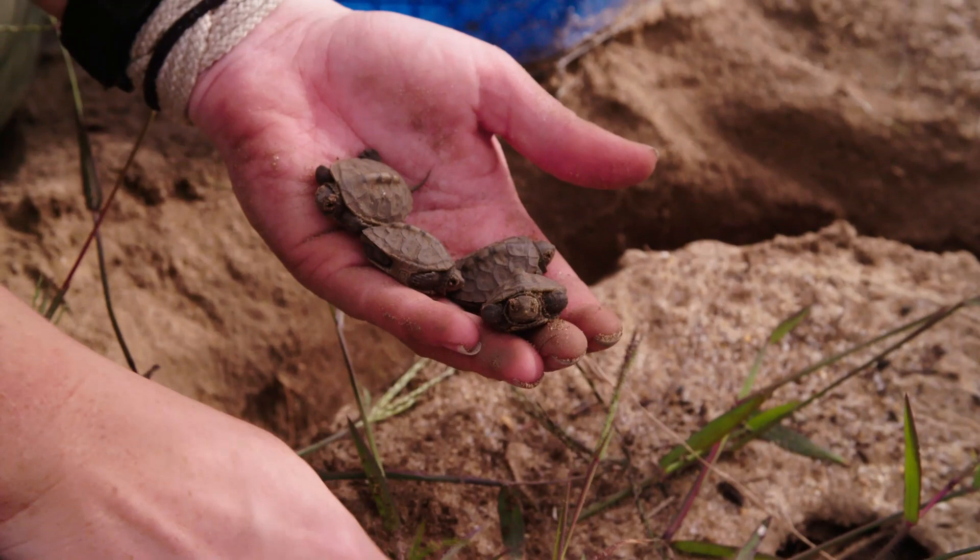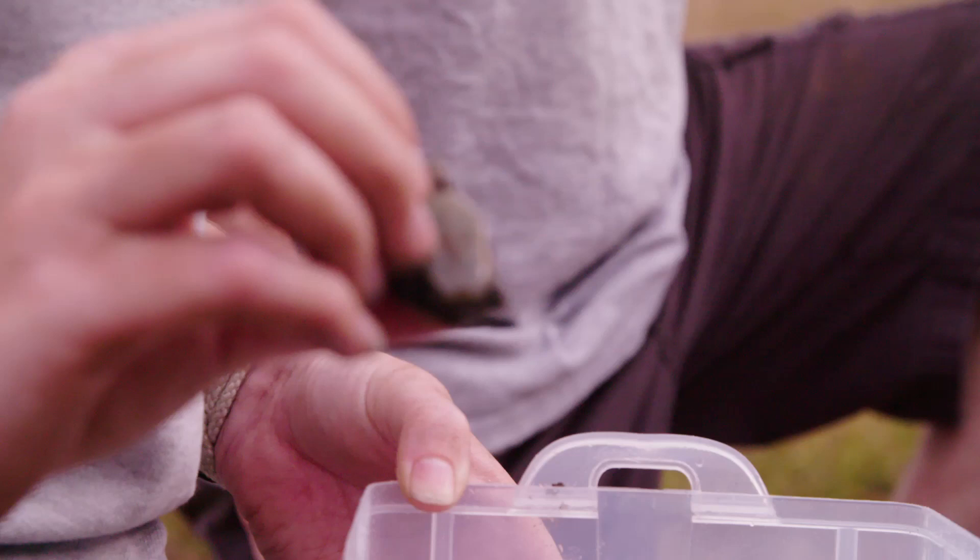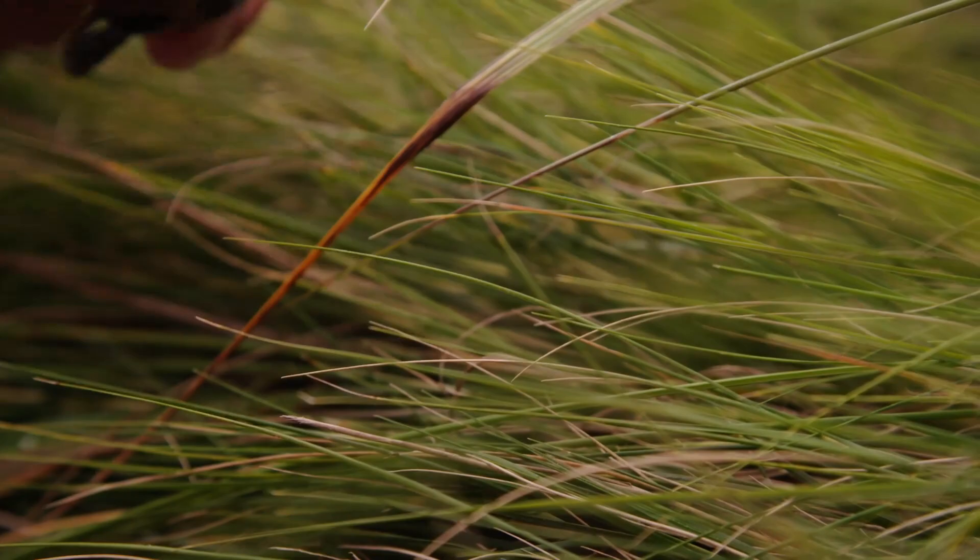I'm looking at their yolk sac — on their belly there's a little discoloration. As long as it's flush against their plastron, it's usually fine to release them. They're all very active, so these are all ready to go. We can go just in here and they'll go where they want to go, but we just want to spread out.